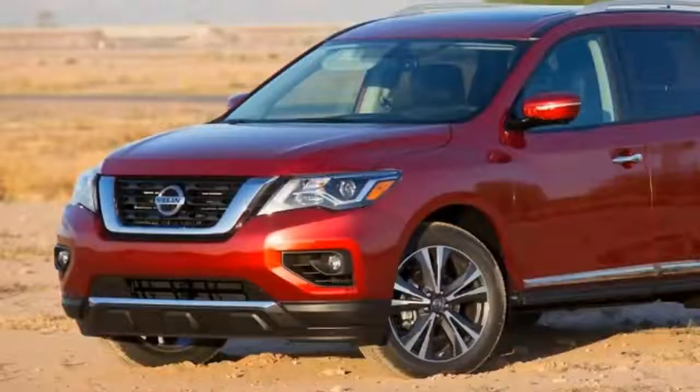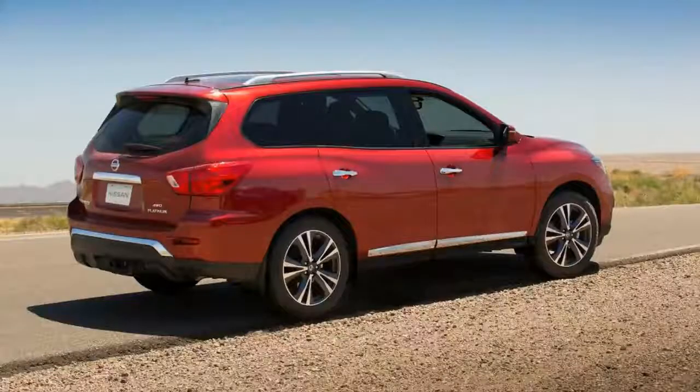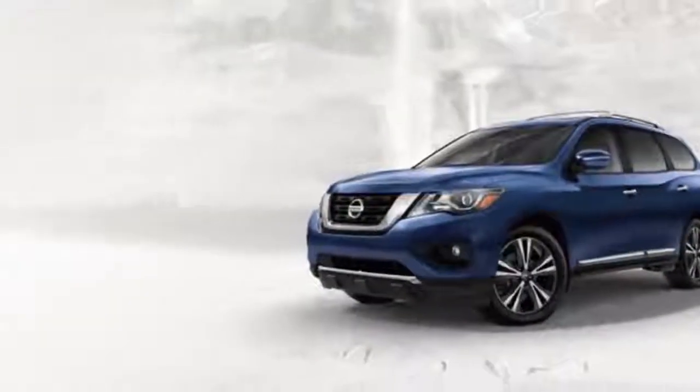Nissan has launched the new 2018 Nissan Pathfinder in the Middle East. The Nissan Pathfinder has been revamped for the 2018 model year with a better adventure capability, a new exterior look, and increased safety and technology.